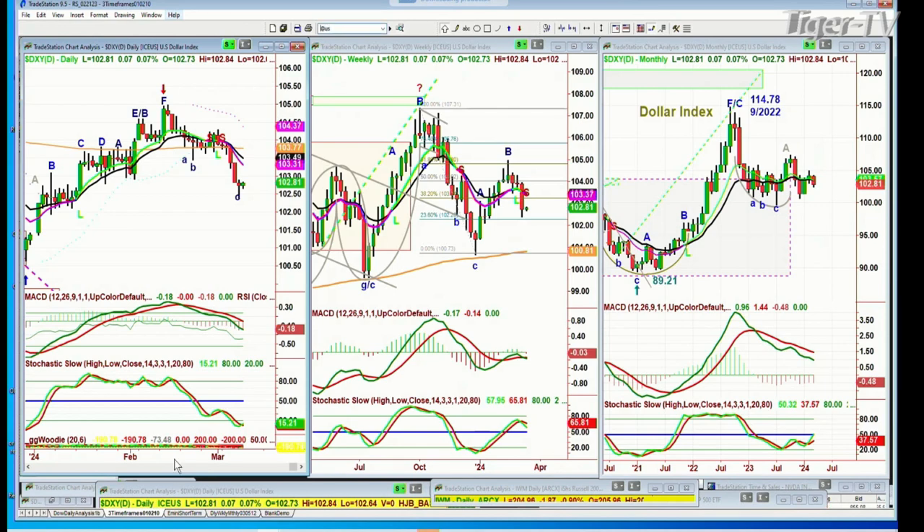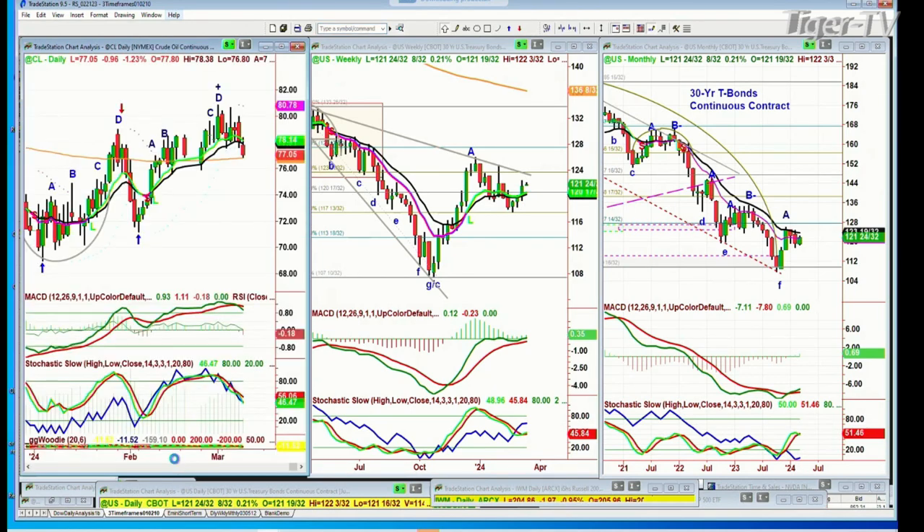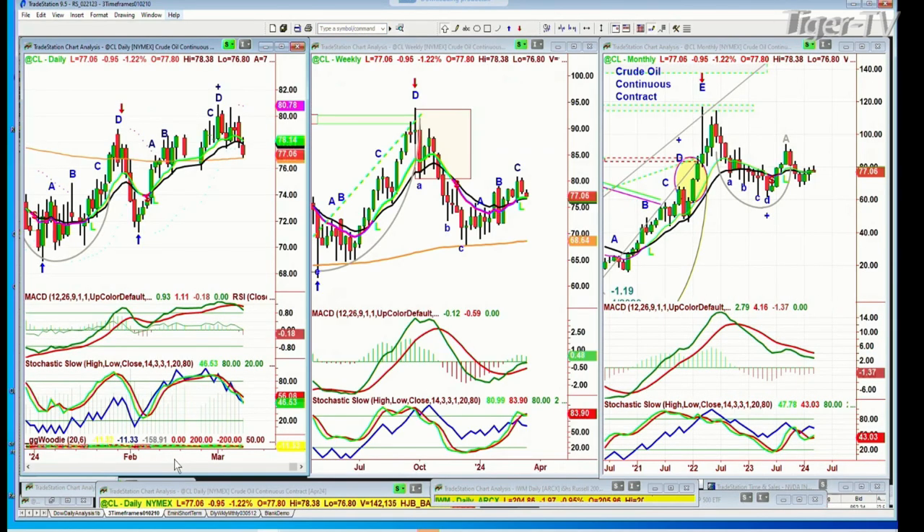Let's go to bonds, because that's really important right now. Bonds up 8 and 30 seconds at 1-21 and 24 and 30 seconds. Yields are okay right now. Crude oil is pulling back sharply, down 95 at 77.06.